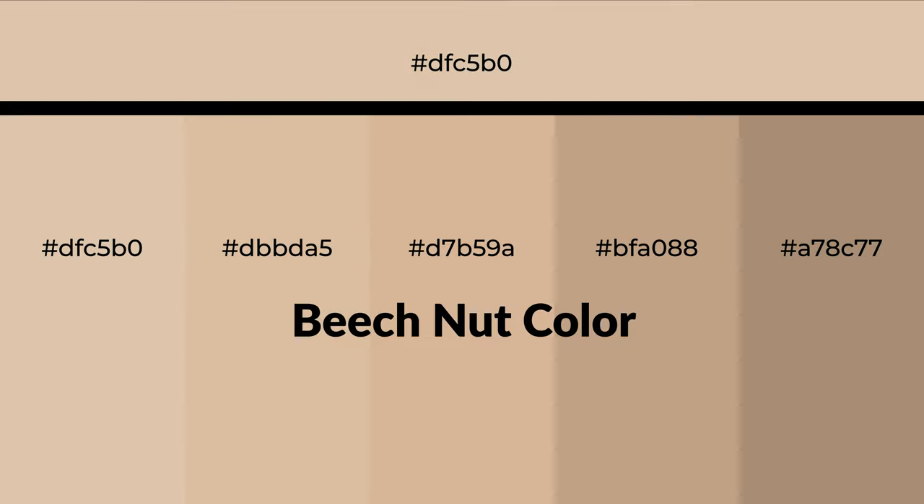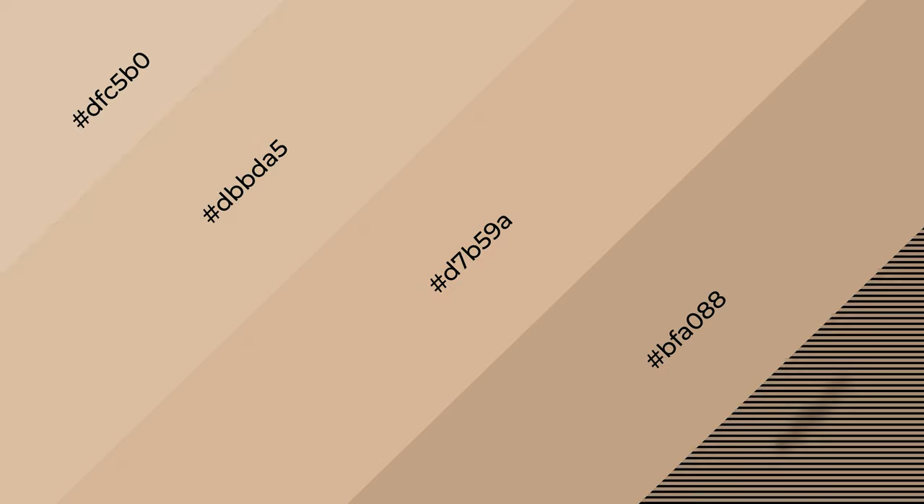Warm shades of beech nut color with brown hue for your next project. To generate tints of a color we add white to the color — tints create light and exquisite emotions. To generate shades of a color we add black to the color, and it is used in patterns, 3D effects, and layers. Shades create depth and drama.